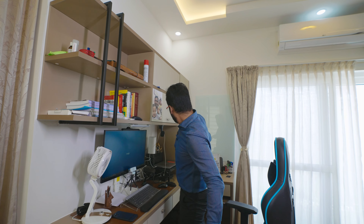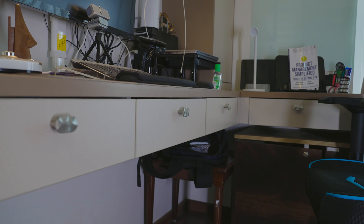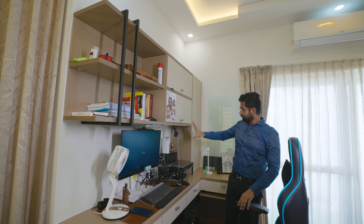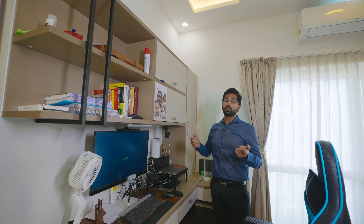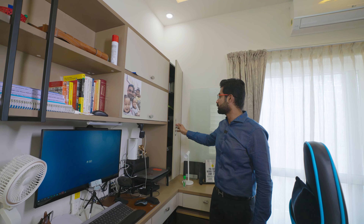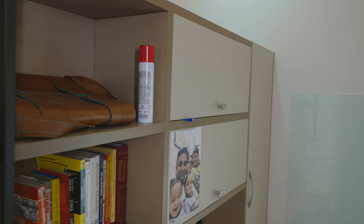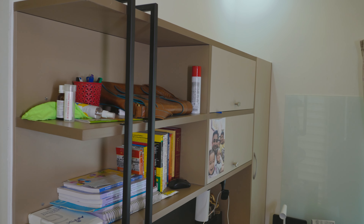This is the master bedroom. Nowadays we are working from home, so here we have built up a study unit ledge with drawers. This area — if you want to keep a PC, laptop, or speaker — you can keep it there. Beside this, we have given side storage for extra things. On top, with a hydraulic top lift, there is a bookshelf and some open cabinets.